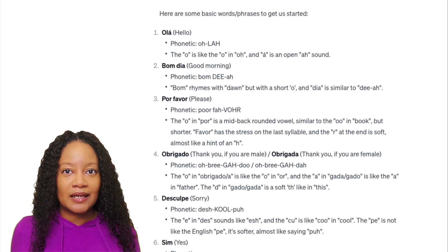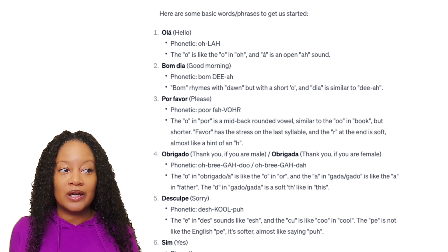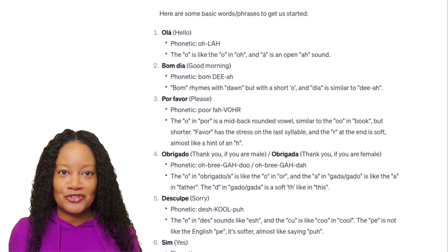Looking at what that prompt produced — words like 'olá,' 'bom dia,' 'por favor' — it explains them and gives phonetic breakdowns so I can say each word correctly. This was truly game-changing in my language learning journey.